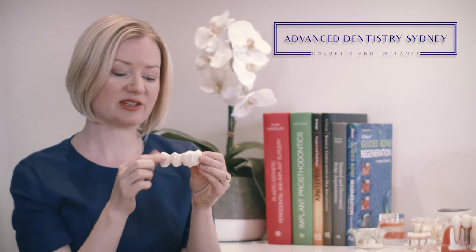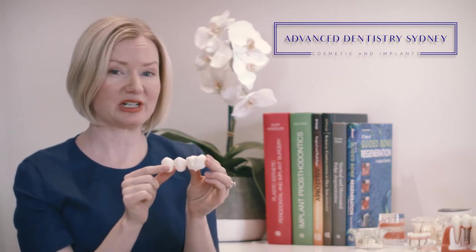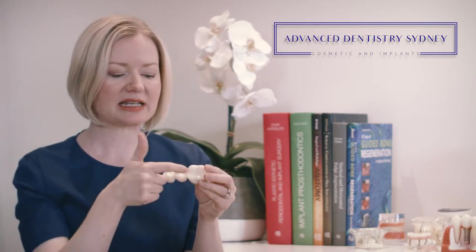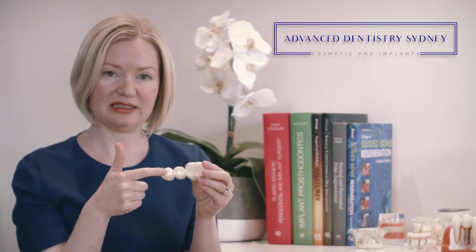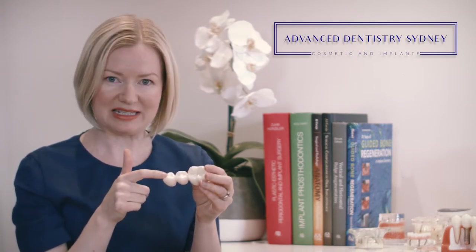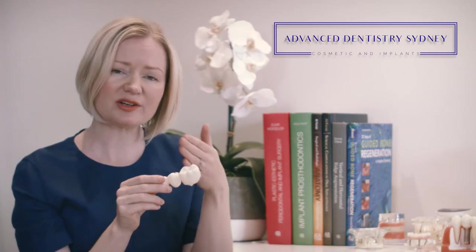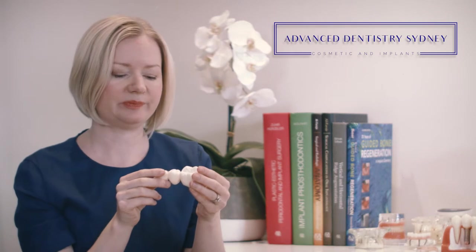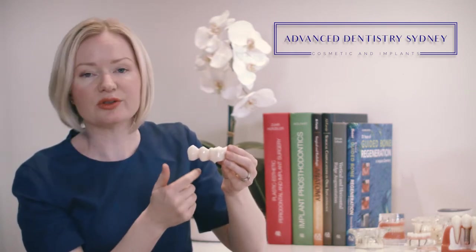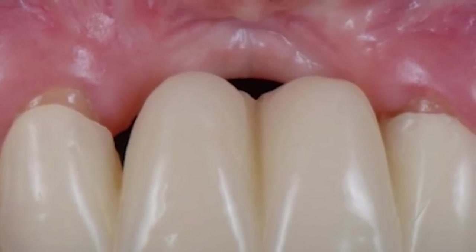What needs to happen is those adjacent teeth need to be ground down in order to securely place the bridge on top to fill that missing space. A few problems are associated with this, which is where we see the decay happening. Because these three porcelain teeth are fused together, it makes it very difficult to floss and clean between the gaps, so bacteria starts building up. The other problem is that under the missing tooth, we continue to see that bone melt away progressively.